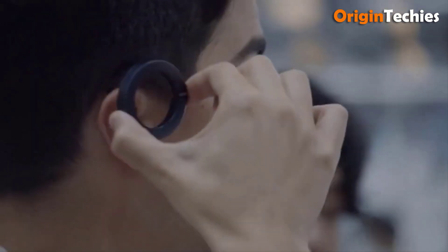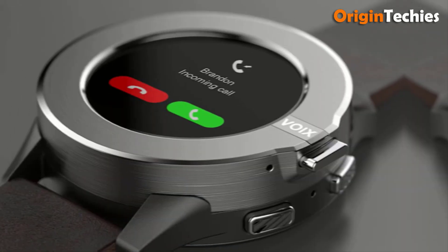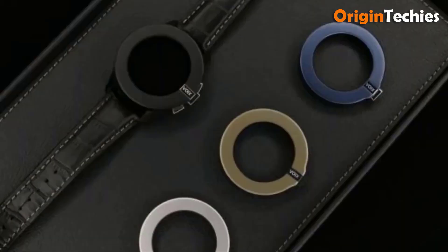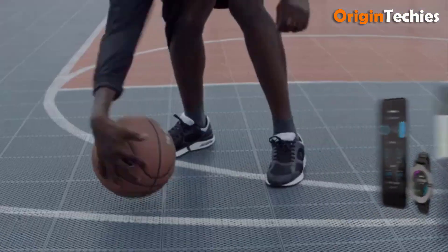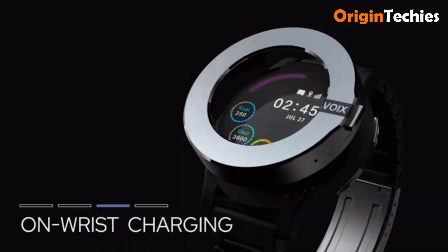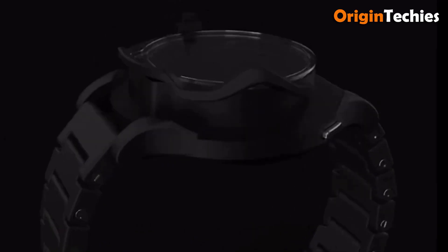The detachable Bluetooth headset, equipped with Qualcomm Bluetooth 5.0 and a Knowles BA speaker, offers dynamic sound quality and three hours of talk time. Its waterproof construction and multi-pairing capability enhance usability, while the interchangeable bezels in four colors allow for personalized style. VWACSACH combines the functionality of a smartphone and a smartwatch, making it an essential companion for staying connected and stylish wherever you go.